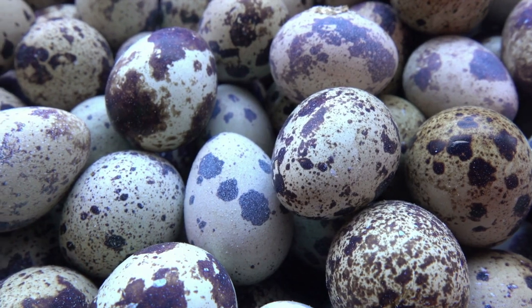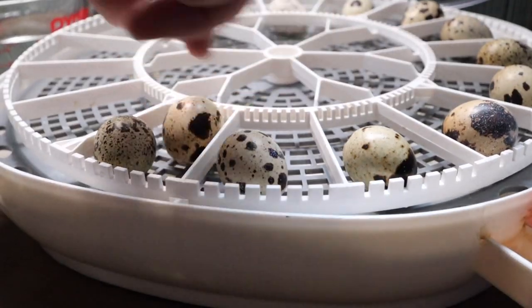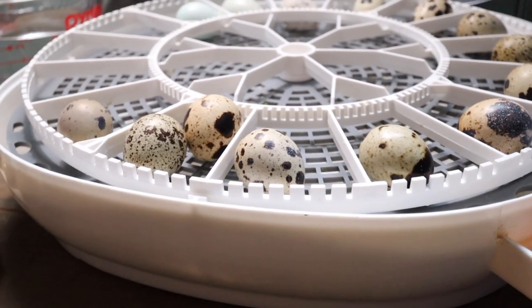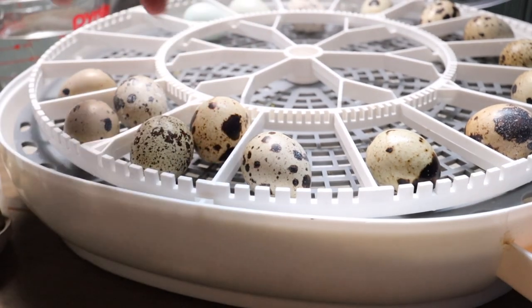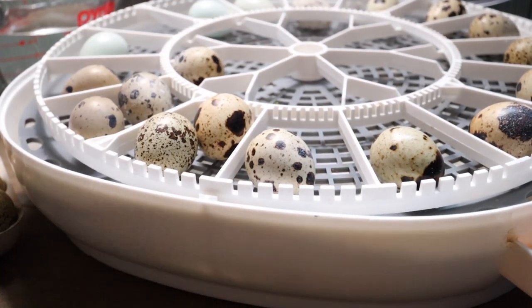Another con is they will not hatch their own eggs — you will need to incubate them yourself. They're not very broody, so they're not going to be sitting on their eggs. You are going to want to get an incubator; we have a great one, the Nurturite 360 — I'll link it down below. It only takes around 15 days to incubate them depending on the type of quail you have, and since they won't incubate their own, it's actually kind of nice in that you don't have to worry about it.